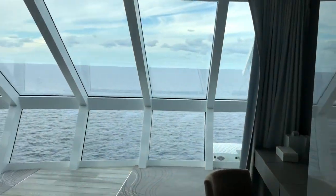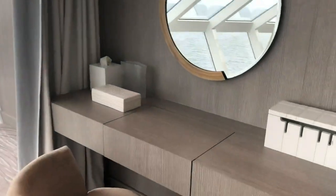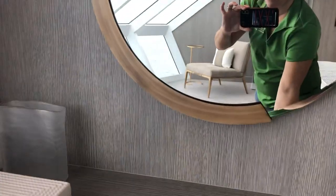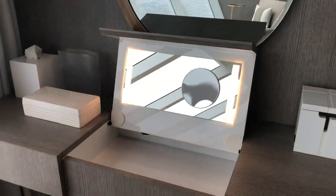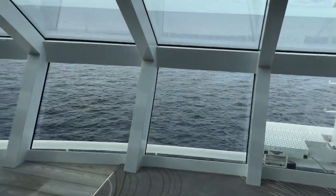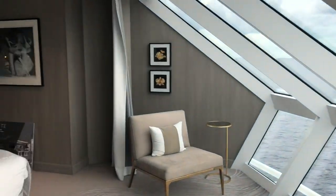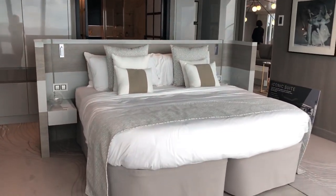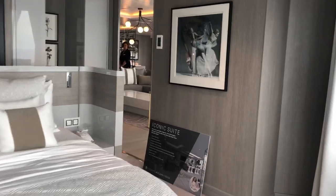That is the million-dollar view right there. You also have a makeup station that opens up. All right, now let's go out to the balcony.